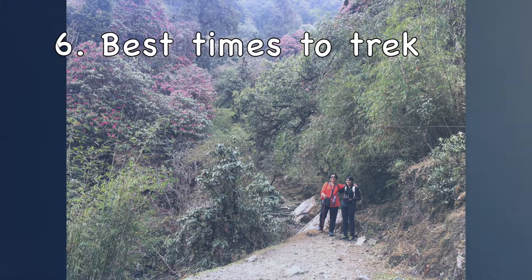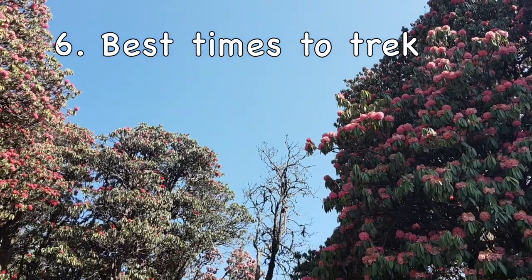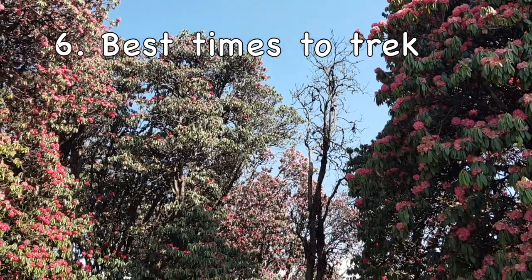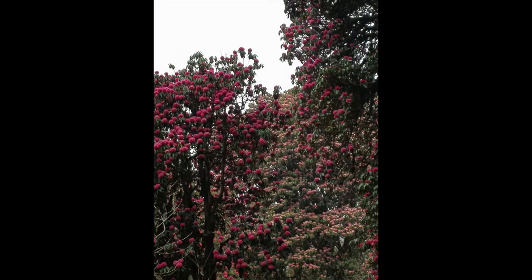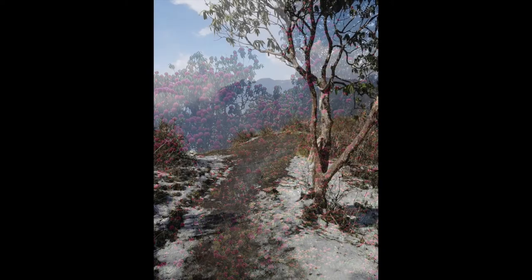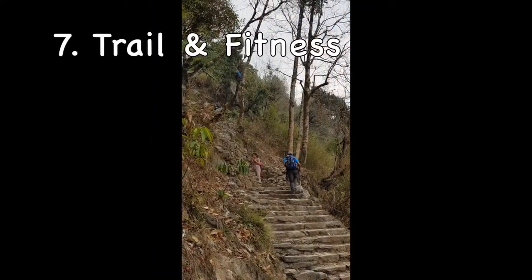The best times for the trek would probably be when there is little or no rain or snow — that is March to May and September to November. The temperatures are moderate and the weather is clearer. We went end of March and it was wonderful to see the rhododendron flowers in full bloom. We did have rain and hail, but that is a chance one has to take.